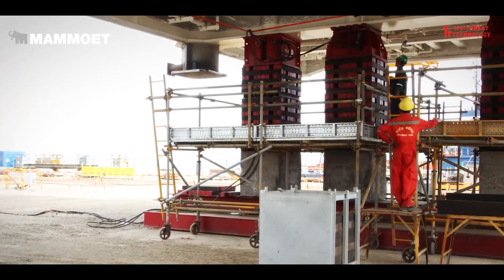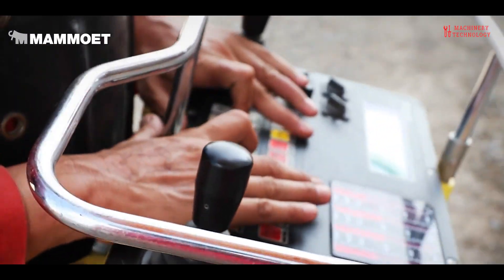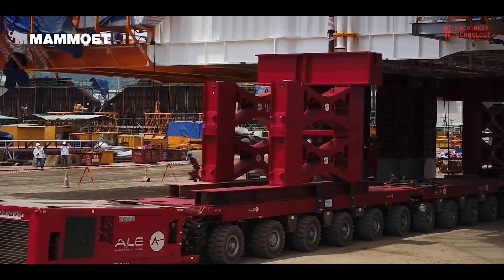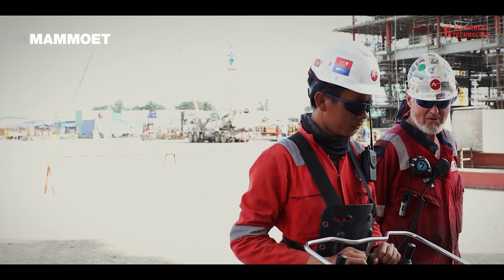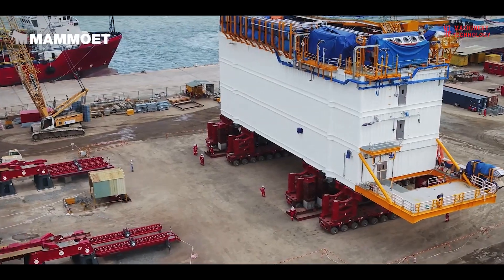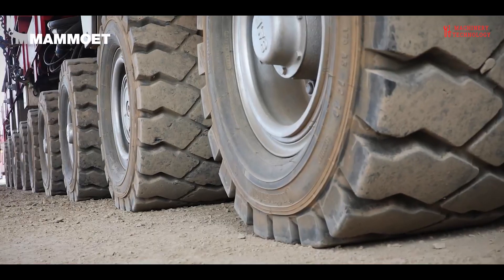Finally, the Mega Jack system comprising four Mega Jack 5200 towers, each with a capacity of 5,200 tons, were used to lift the load to a final height of 40 meters. The Mega Jack uses a low-friction system. Its jacking beams are inserted one by one from the ground level, reducing the need to work at height.